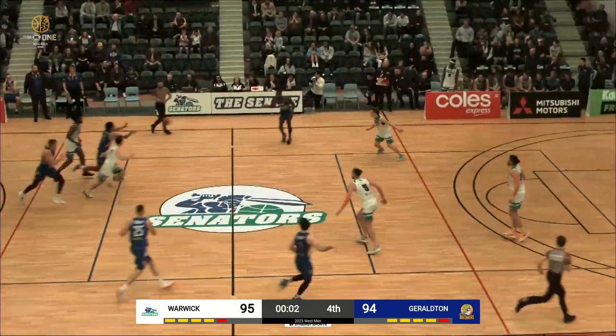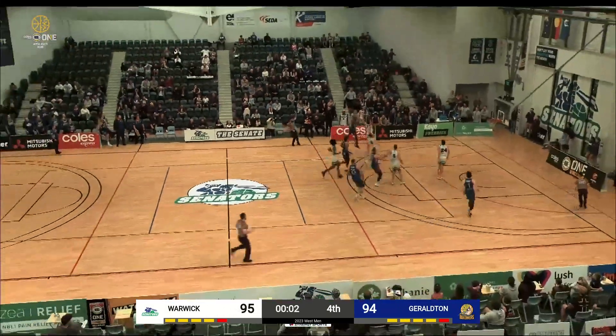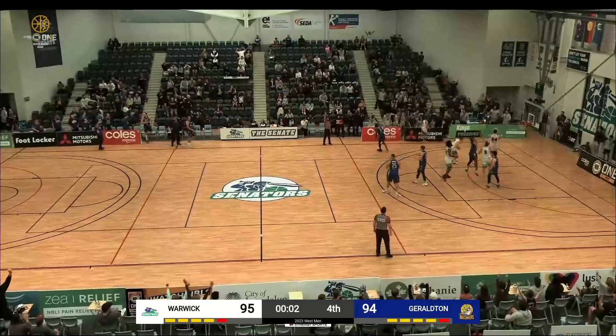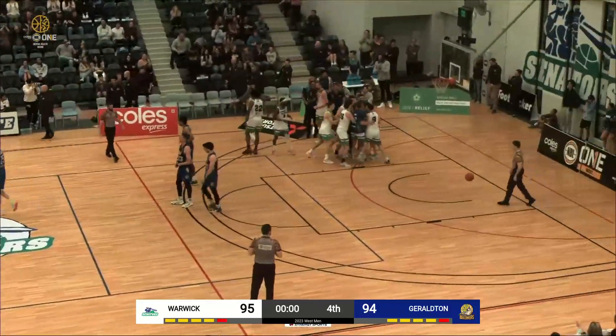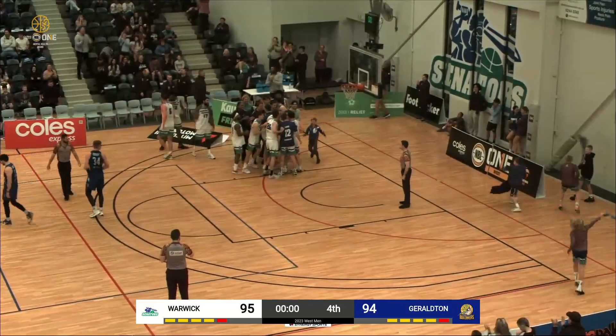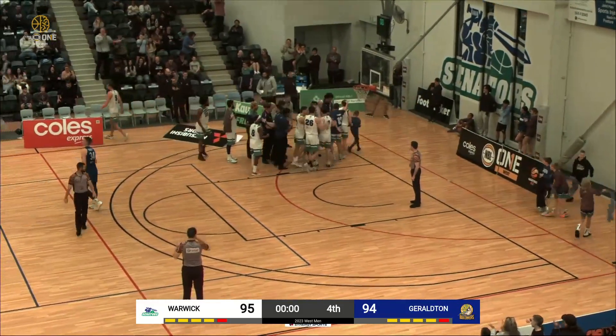First one's so important — they can't foul. Sean Stewart pulls up for three — and it is no good. And the Senators will win the game after the missed second shot by Connor Mincherton, which one thinks might have been a deliberate strategy there. And what a great game we've just seen.